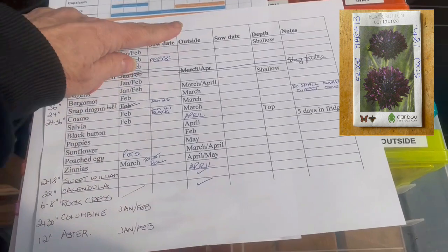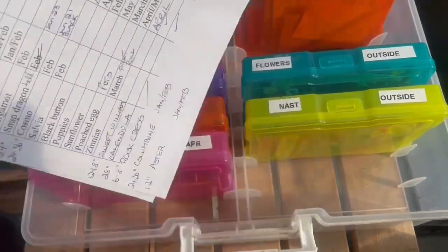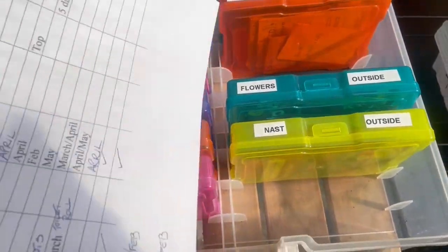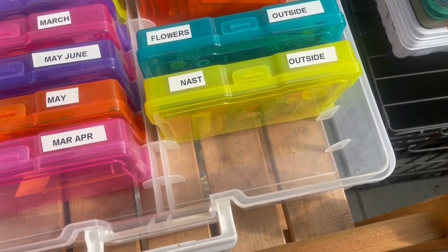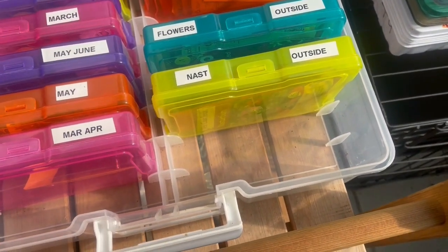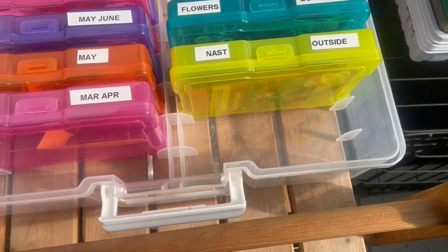I can either do some of them inside or outside — it's all dependent on what's what. I've not done a ton of flowers yet; I've done my marigolds, that was about it. But I've got lots of stuff I've got to get started on. I've got to get the Black Buttons out and put them in the fridge for a week.